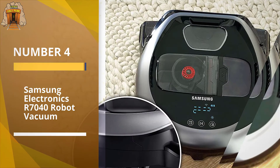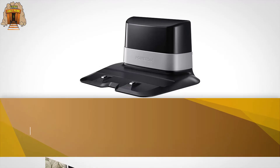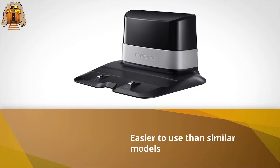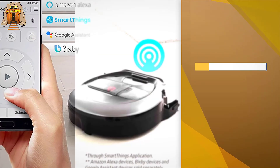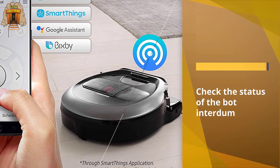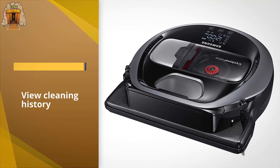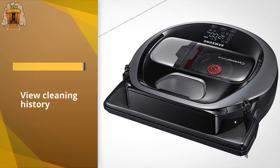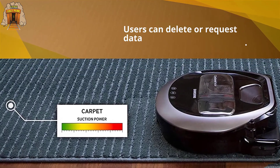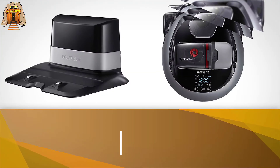Number four: Samsung Electronics R7040 robot vacuum. The Samsung R7040 earns an excellent rating for bare floors and for carpet cleaning. Our testers also found it easier to use than similar models from the manufacturer. Samsung's SmartThings app allows you to check the status of the bot, schedule it, and view cleaning history. Users can delete or request data in this Samsung app as well, which is a positive, though overall it still earns a middle-of-the-road good rating in our data privacy tests and a very good rating in our data security tests.